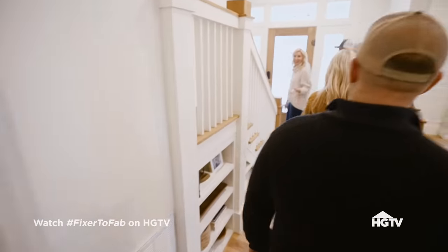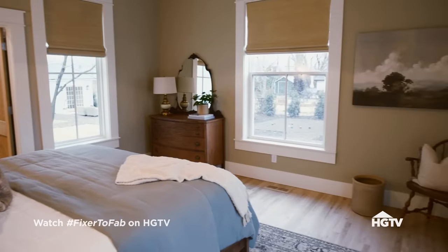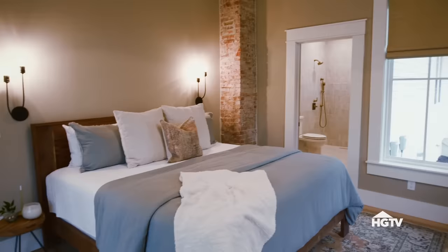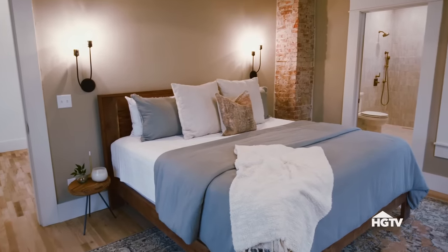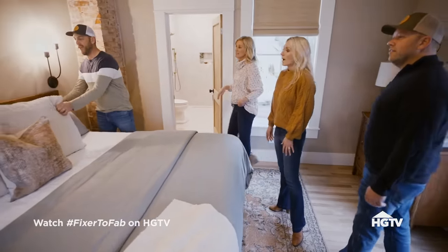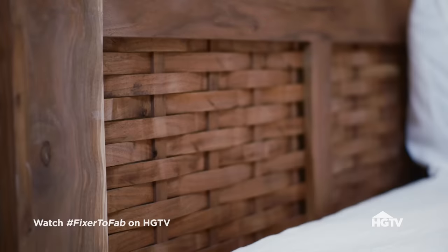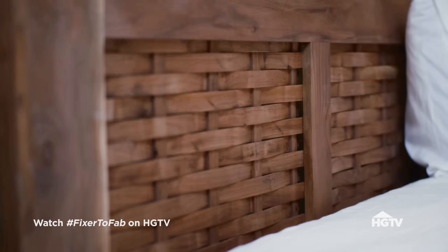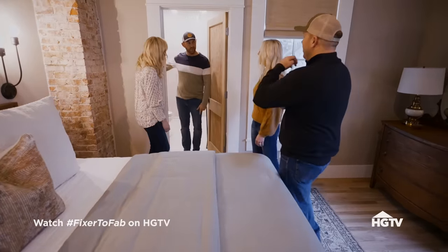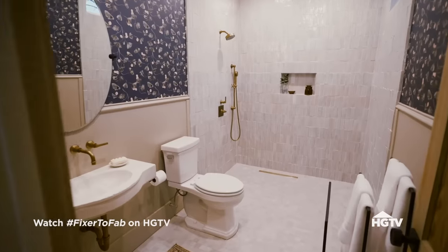Bedroom number one. Oh, my goodness. Look at these windows. I love it. This bed is beautiful. Did you make this? This bed is really beautiful if you didn't have 87 pillows. Oh, look at that. That bed is just beautiful. This right here was part of the living room before, so we had to cut a hole in here and then we added this whole bath.